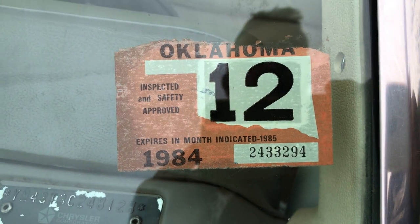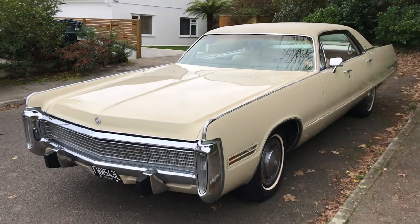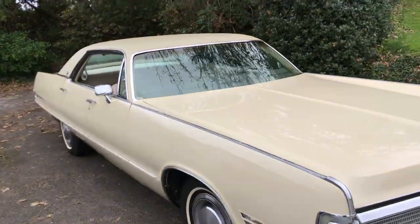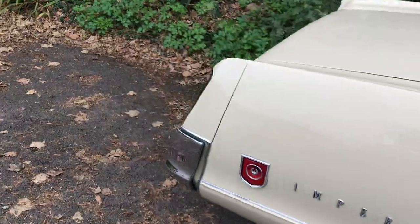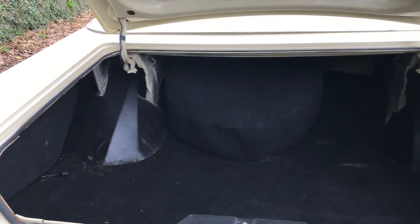The car was originally from Oklahoma. I think it came over in the 90s. It was bare metal painted in the early 2000s, featured in Classic American magazine in 2006. As you can see, it's one of the best you'll find — arrow straight. The car's 48 years old so it's going to have the odd thing, but it's not hiding anything at all. All around it — perfect, rubbers all good.